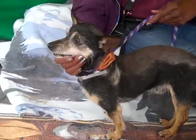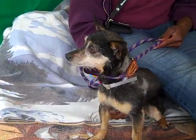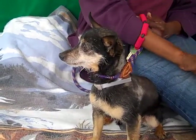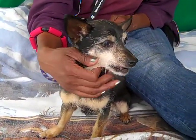This dapper little gentleman is Marvin, and Marvin's ID number at the Baldwin Park Shelter is A4826496. He's a little altered male black and brown terrier mix. We think he's about nine years old, so he's a little bit of a senior. He came in as a stray on May 5th from Azusa.